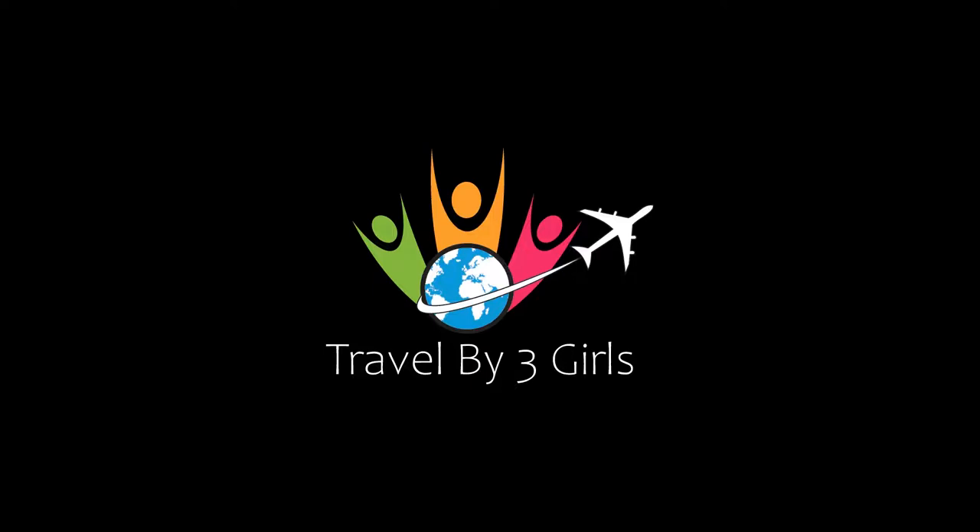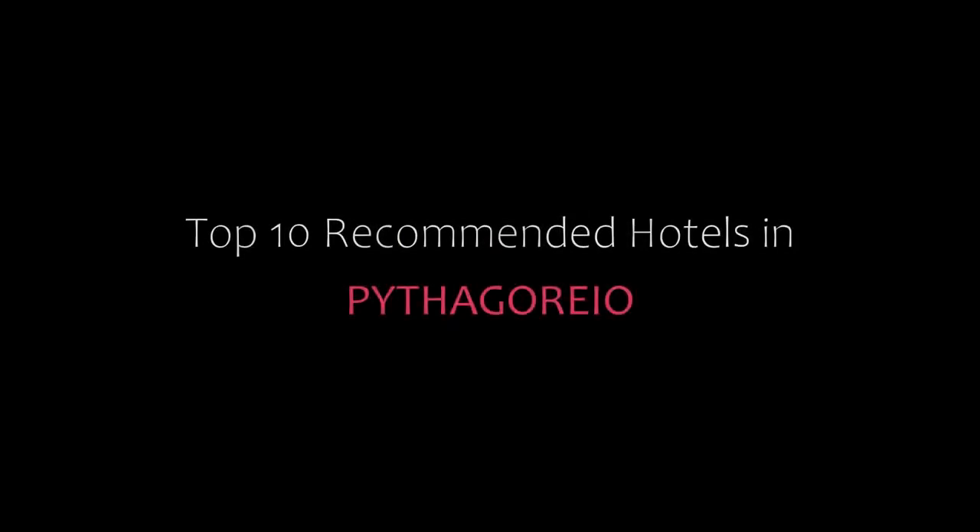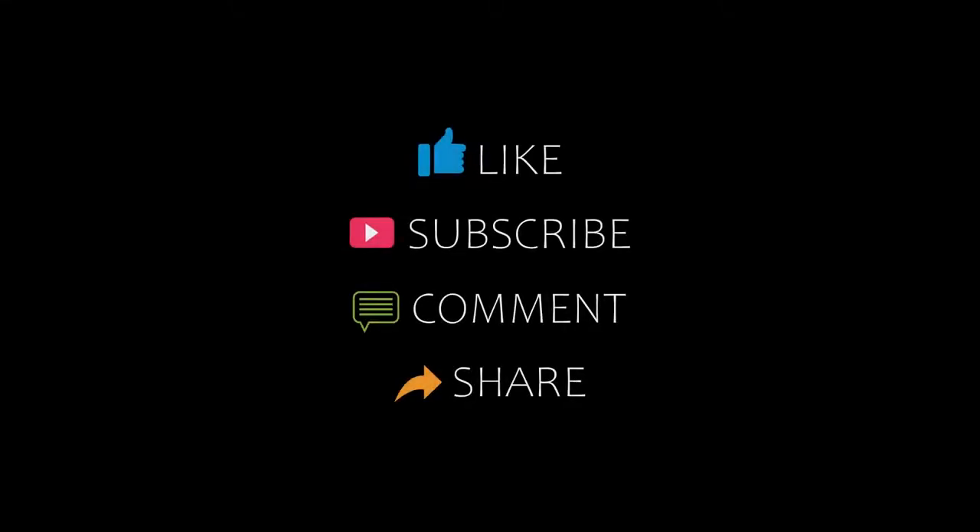Hi friends, welcome back to my channel and now you are watching a new video of top recommended hotels. Please subscribe to my channel and don't forget to like, share, and comment. Let's start the video.